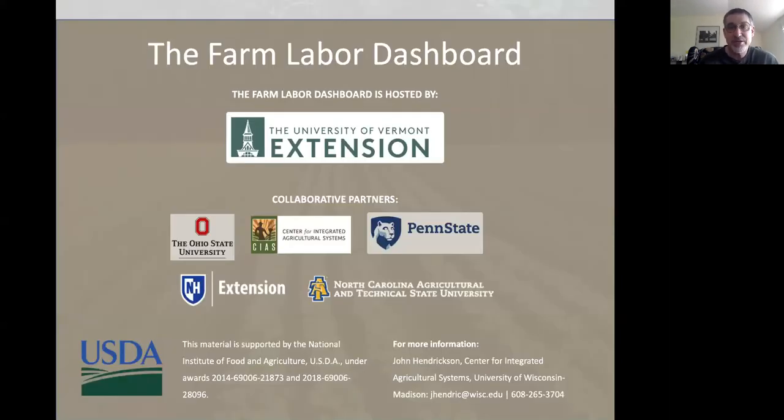This was a presentation as part of the Farm Labor Dashboard, a project of the University of Vermont with partners in several other states. You can visit the Farm Labor Dashboard for more information about managing labor—hiring, training, and all those issues. If you have more questions about tracking labor, you can contact me, John Hendrickson, at the Center for Integrated Agricultural Systems—my email and phone number are at the bottom of this slide. Thank you, and I hope you found this useful.